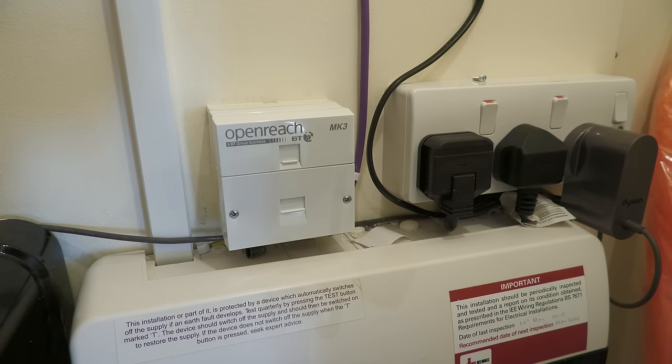Andrews & Arnold are a very popular ISP with enthusiasts and I would love to go with them one day, but I simply cannot justify £75 a month for the 300 meg GFAST, plus £75 setup fee, plus a 5TB a month cap. At £75 a month versus £39 a month, I just can't justify that cost.